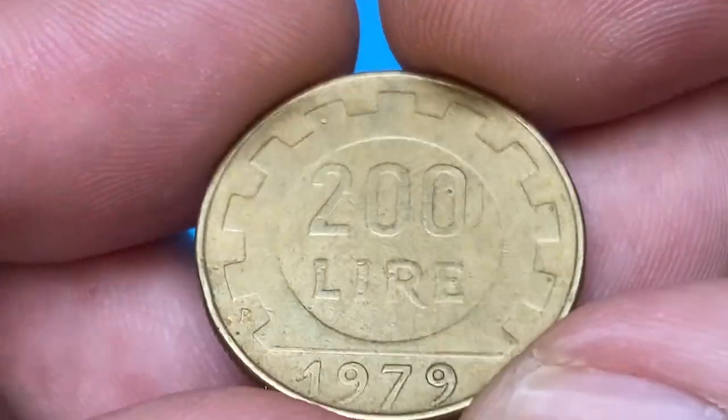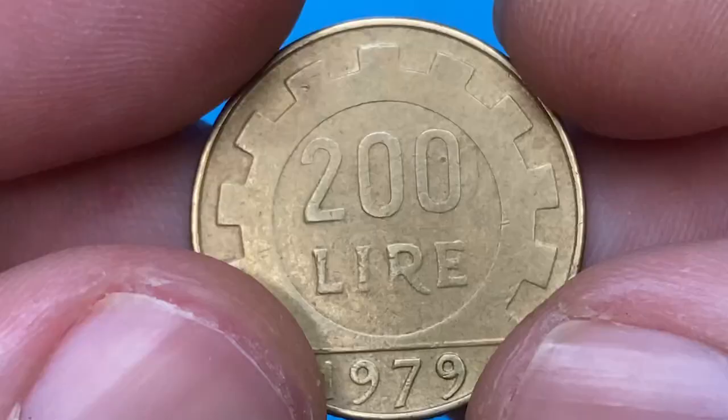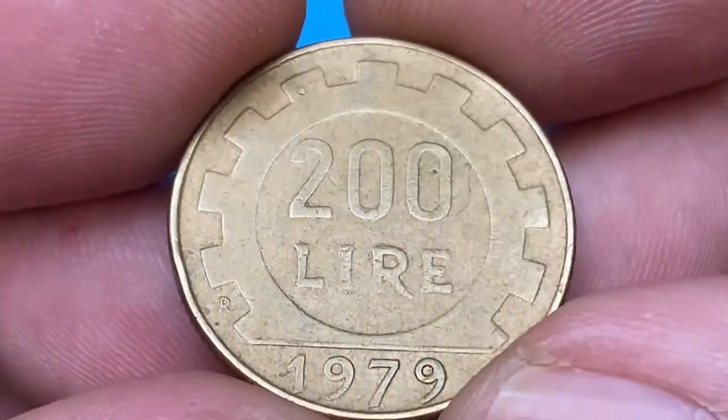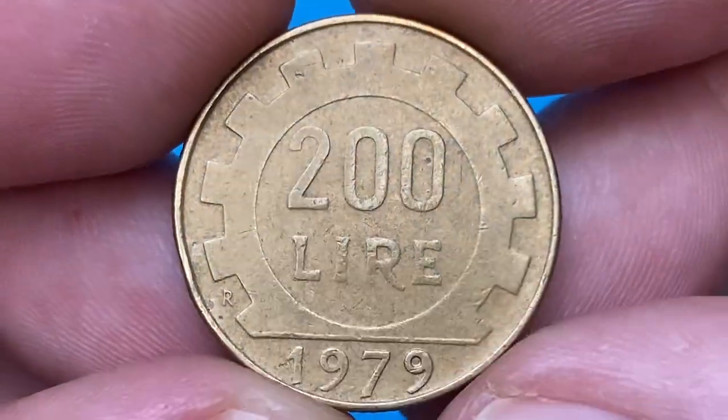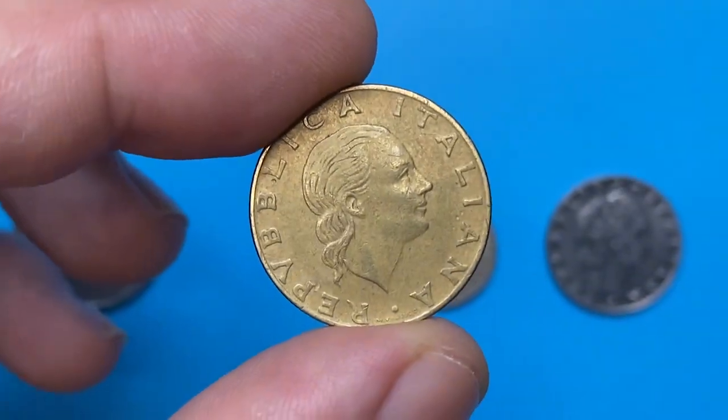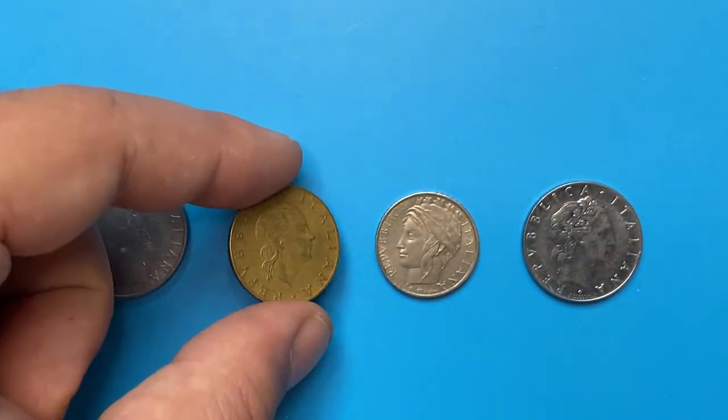According to the NGC price guide, a 1977 200 Lira at grades below mint state 60, meaning briefly circulated, are worth not more than 30 cents. The highest grade available, MS65, is worth at least one dollar and 30 cents.